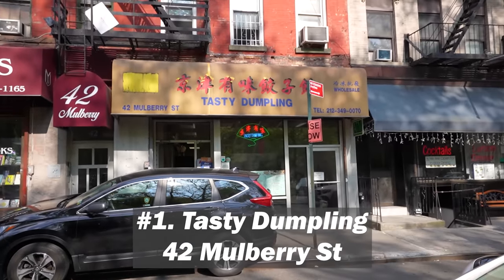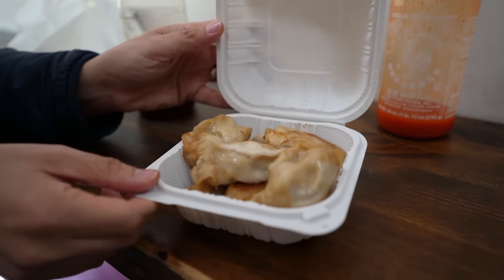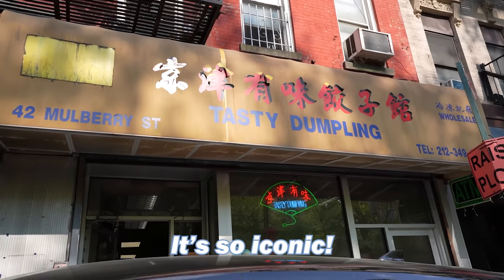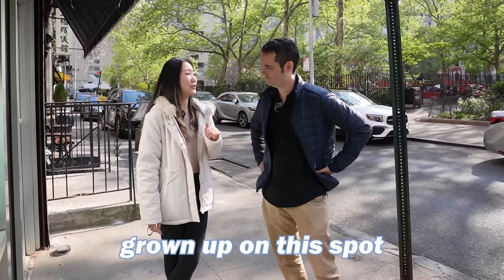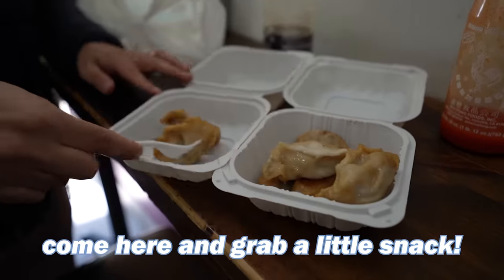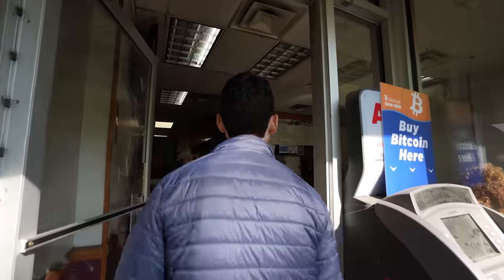Is there anything more iconic than a fried dumpling from a spot like Tasty Dumpling? This spot has been around for so long — it's so iconic. A lot of people have grown up on this spot, and after a game of basketball they come here and grab a little snack. All the kids in the park love this place.